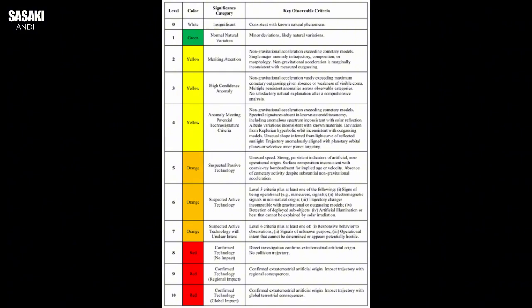It's about being open-minded but within a scientific framework — not just jumping at shadows. That really changes the dynamic, moving us from just pointing out oddities to having a structured way to evaluate potential breakthroughs. What really makes this scale come alive is seeing it applied, especially to objects like 3i Atlas — an interstellar visitor that's turning out to be a lot more than just another space rock.